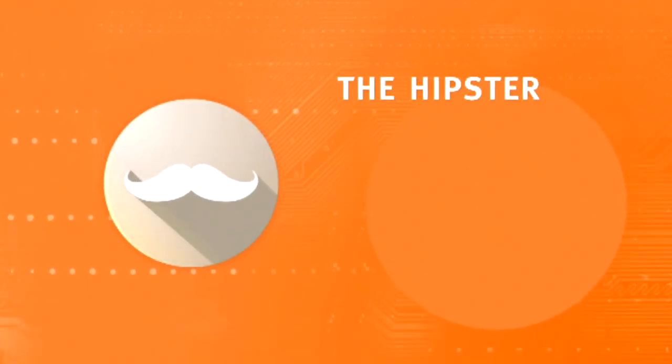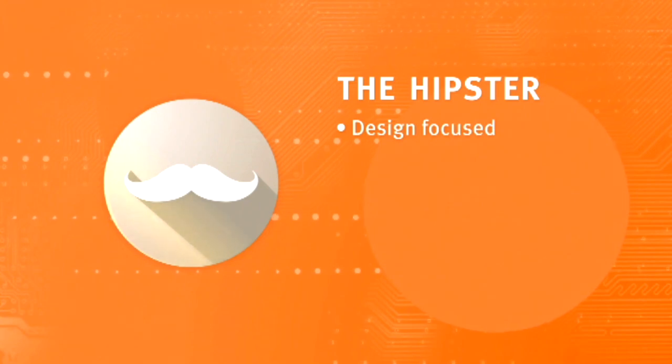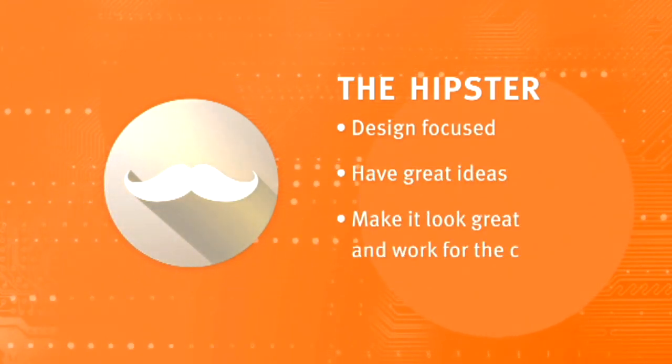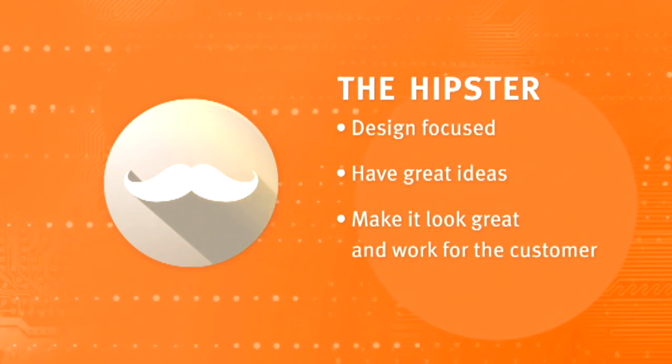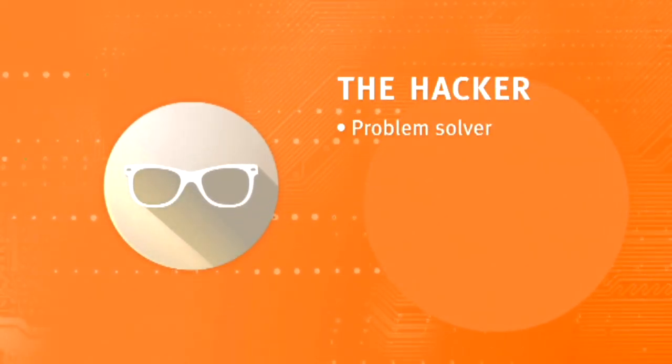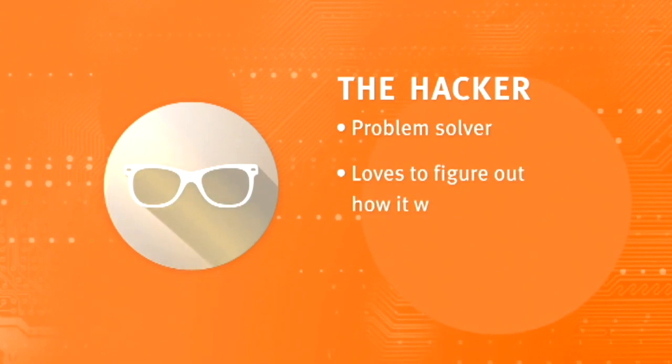First up, we have our hipsters. Our hipsters are very design focused and they have a lot of great ideas. They love to make sure things look great and work smoothly for the customer. Next up, we have our hackers. Our hackers are problem solvers — they love to take a challenge and figure out how to build that final solution, looking at how things are going to work.